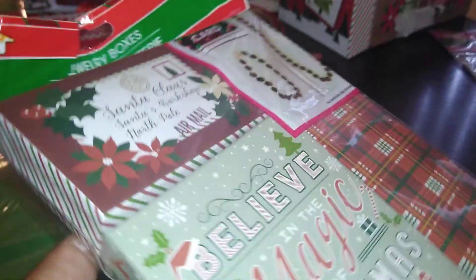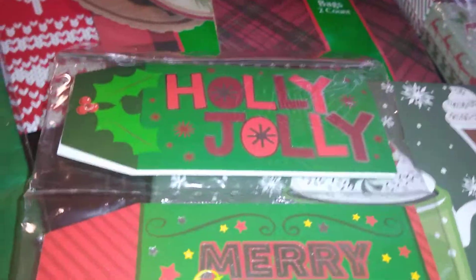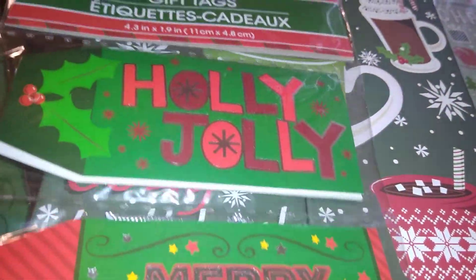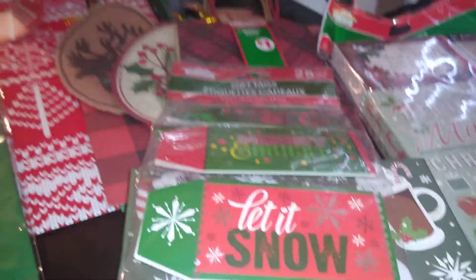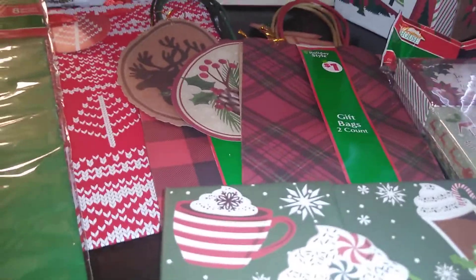Also from Dollar Tree they have these jewelry boxes — a three count — which is awesome for putting a little watch, necklace, or small ring inside. You can see how it fits in and makes a good themed presentation. I also bought these gift tags by Christmas House — 25 count. They're really well made and the print says 'Merry Christmas,' 'Winter Wishes,' 'Merry and Bright,' 'Holly Jolly.' These are awesome to go with the rustic winter forest cabin woodland theme.